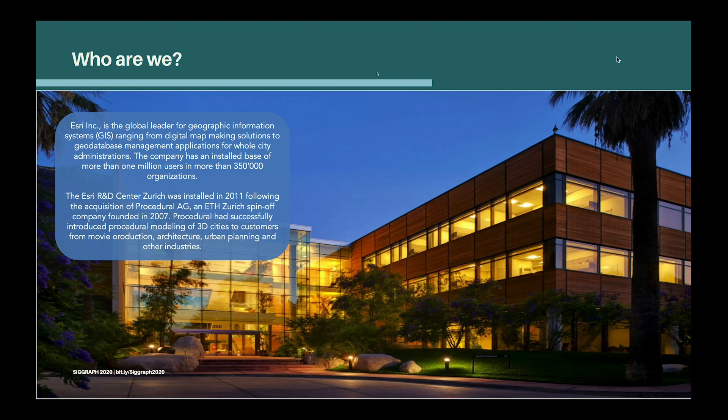Let me tell you a little bit about who we are. Esri is the global leader for geographic information systems, also known as GIS, ranging from digital map-making solutions to geodatabase management applications for whole city administrations. Esri has an installed base of more than one million users in more than 350,000 organizations worldwide. As part of Esri, there are many R&D centers located around the globe, and at the Esri R&D Center in Zurich — where we employ around 60 people — we work on all things 3D, one of which is ArcGIS CityEngine.